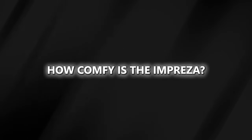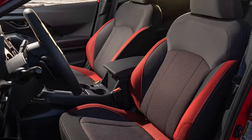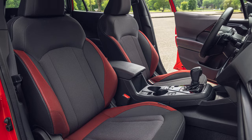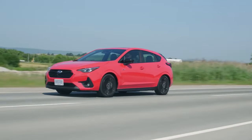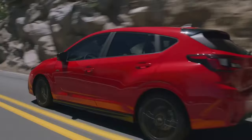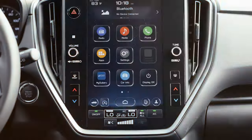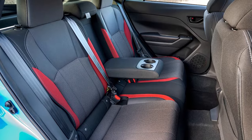How comfy is the Impreza? The Impreza hatch stands out as one of the coziest in its class. The front seats are plush, offering good support, while the rear bench, though a bit flat, remains comfortable. Our test RS trim came with heated front seats, which work like a charm and can even be set to turn on automatically when you start the car. The ride quality is smooth — it easily handles bumps and the car stays quiet most of the time, although the engine can be pretty loud at full throttle. Every Impreza hatchback includes dual-zone automatic climate control, which is great, but we noticed it tends to run a bit warm. Sadly, there are no vents for rear passengers, which is a bit of a letdown.